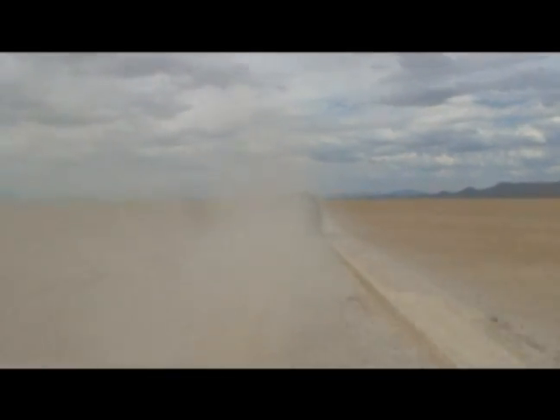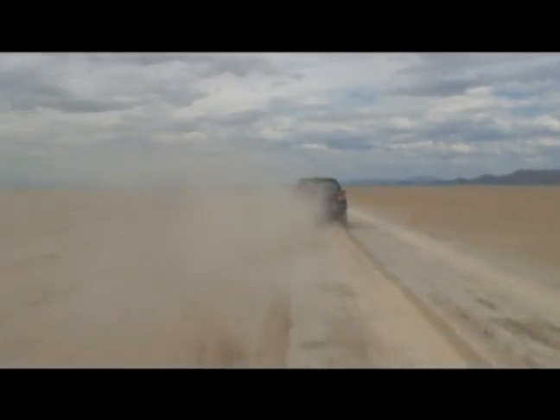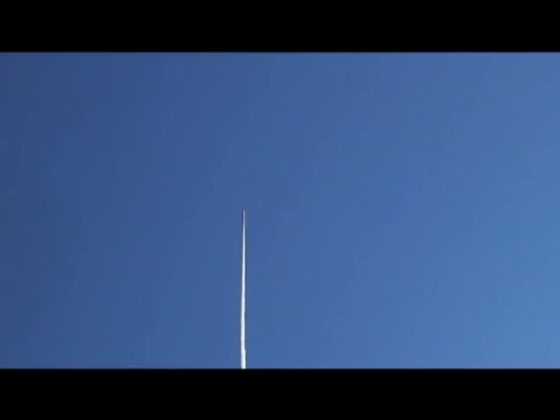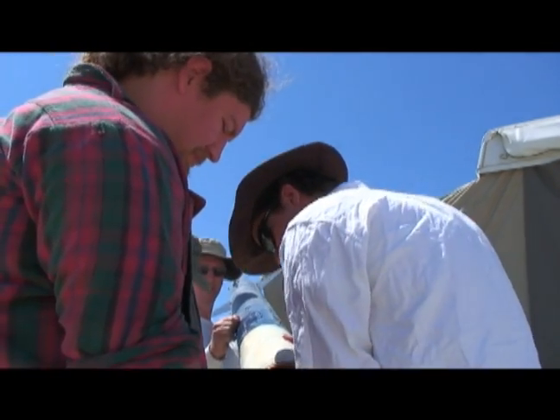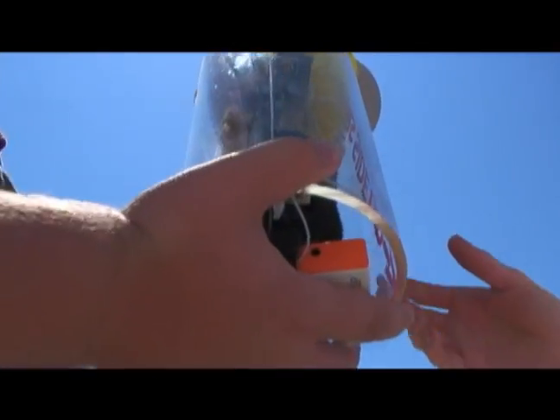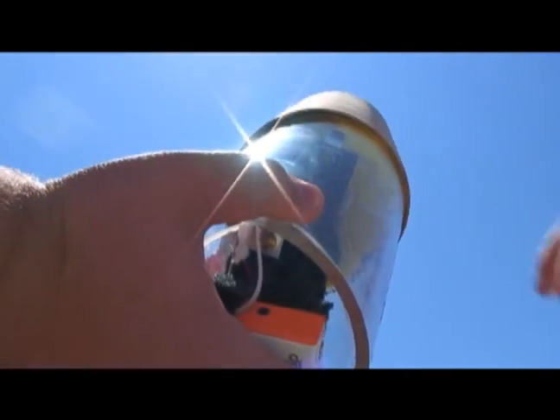It is dusty on Nevada's Black Rock Desert, but dust is not why they've come here. Students from Montana State University have built a magnetometer. Before it flies in space, they'll fly it on a rocket over Black Rock. Eventually, this magnetometer will go on a satellite and help with attitude control, so as a satellite is spinning around the Earth, it can maintain one orientation as it moves around. So this is more of a test run for the technology to make sure it'll work.